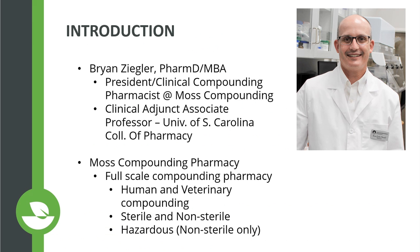I am with Moss Compounding Pharmacy and I serve as the president and clinical compounding pharmacist there. In addition, I have a clinical adjunct associate professor appointment at the University of South Carolina College of Pharmacy. Our practice is a full-scale compounding pharmacy — our specialty is compounding and we focus on human and veterinary compounding. We do prepare sterile and non-sterile preparations, and we also do hazardous compounding but only for non-sterile compounds.